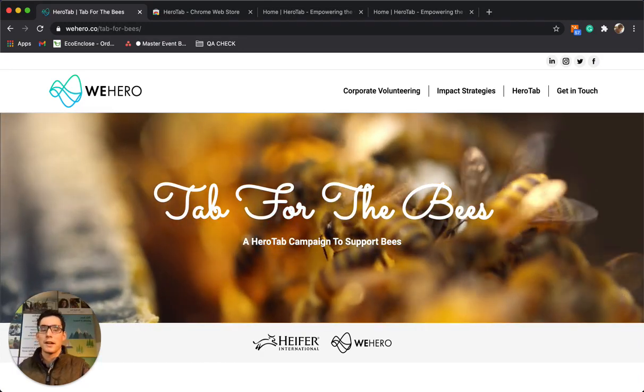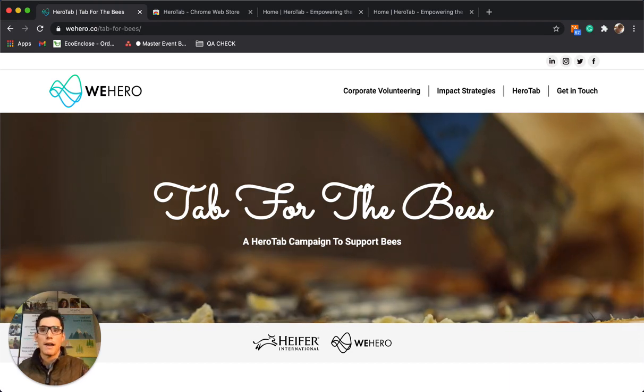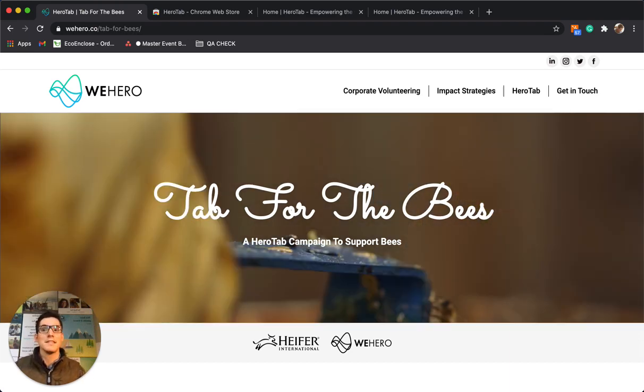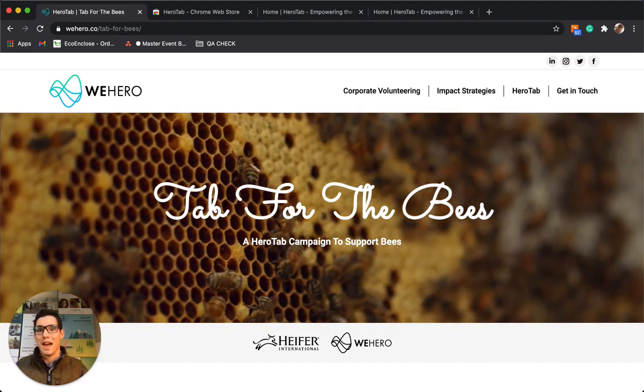Hi everybody, Ben with WeHero here. Happy 1st of December, but more importantly Happy Giving Tuesday. This is by far our favorite time of the year and in celebration we created a campaign called Tab for the Bees in partnership with Heifer International.